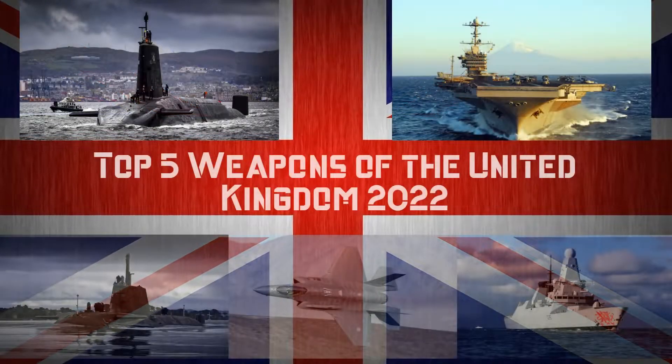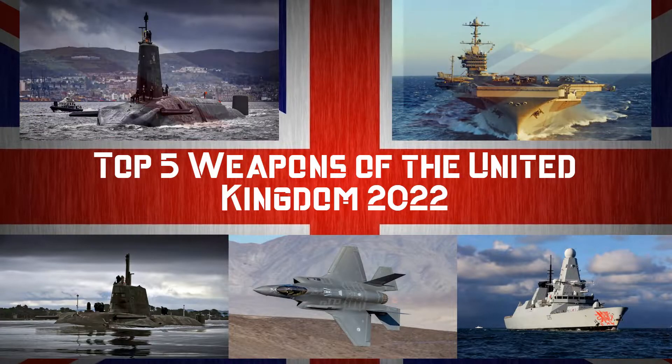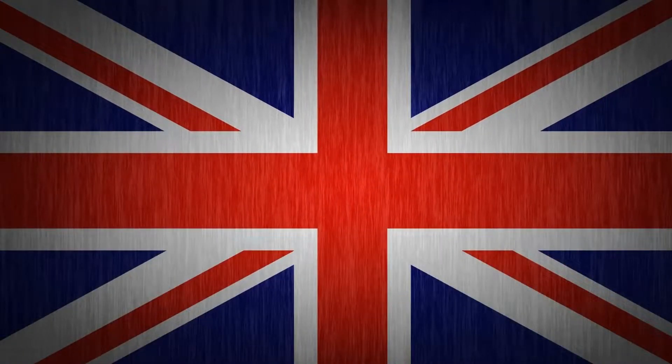What are the top 5 weapons of the United Kingdom in 2022? Weapons that would make its enemies think twice about attacking it — the defenders of the kingdom. Let's get into it.